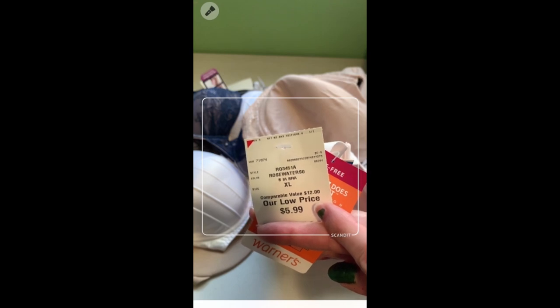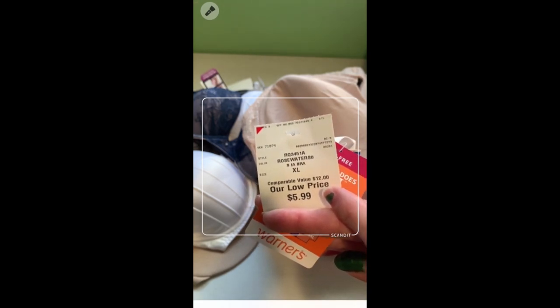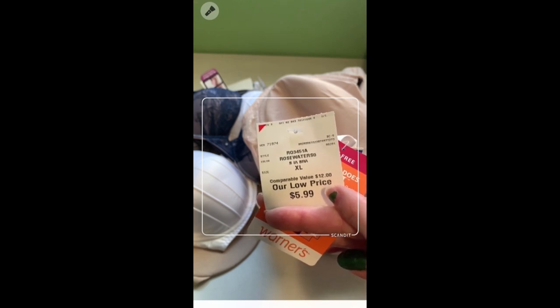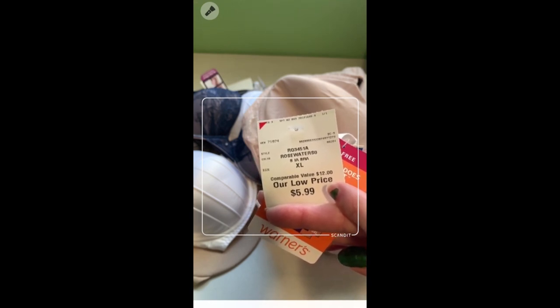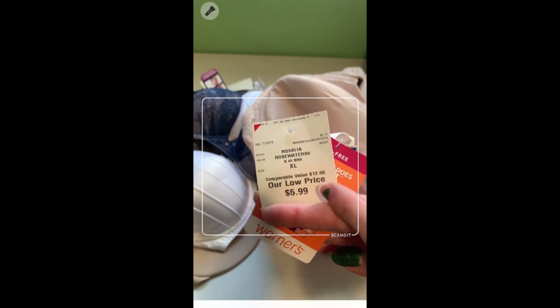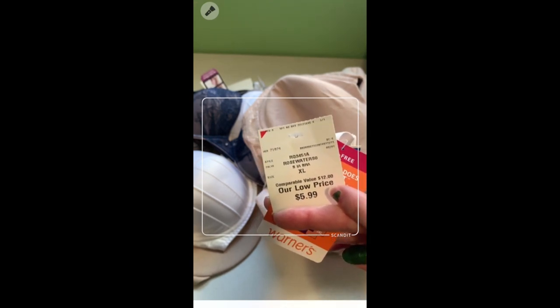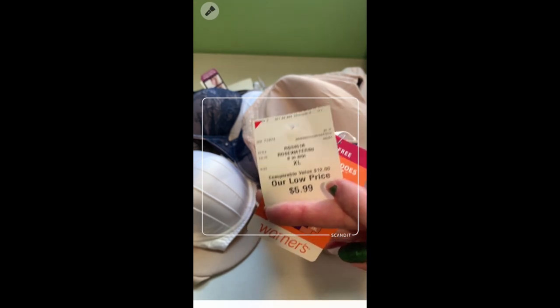When I'm out shopping, these $5.99 prices are my favorites because if you do the three times rule, that's $18 — I'm looking for an $18 or higher sell price. I think $18 or higher is a great starting price for bras on Amazon. You're going to find a lot of bras in that $18 to $35 price range.